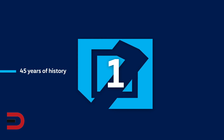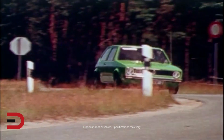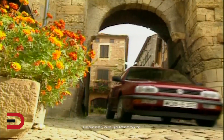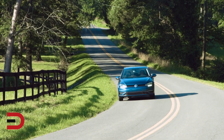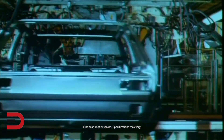Number one: 45 years of history. The Golf celebrated its 45th birthday last year, making it one of Volkswagen's longest-running models in the States. The successor to the legendary Beetle has sold more than 35 million worldwide through seven generations. That means a new Golf has been ordered somewhere in the world every 41 seconds, every day without interruption since 1974.